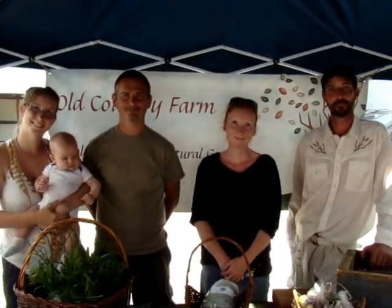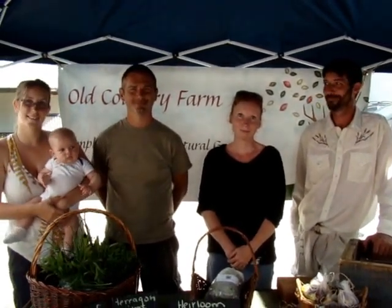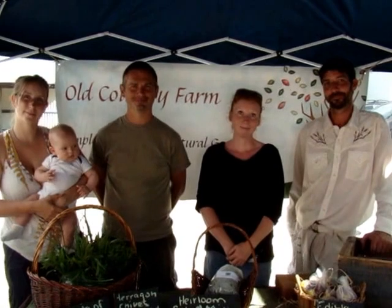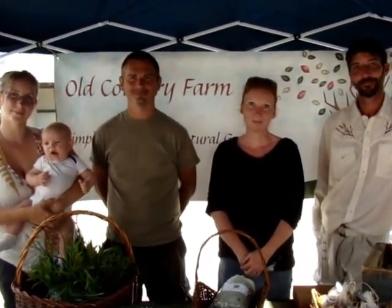Greetings, it's Alex Schur with the Shelburne Freelancer. I'm at the Shelburne BIA Farmers Market, and I'm here today to speak with a vendor who was not here last week — just to give you an idea that there are new things coming every day, so you can't miss out even once a week.